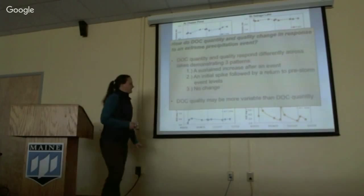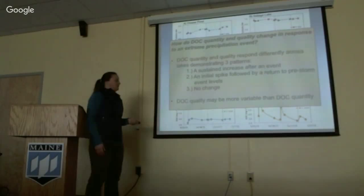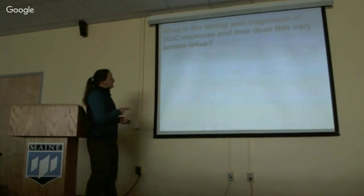To summarize this first part: I obviously have more data to collect. DOC quantity and quality show three patterns: sustained increases, no change, and spikes. DOC quality may be more variable than DOC quantity.